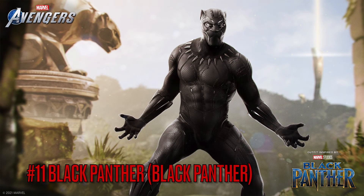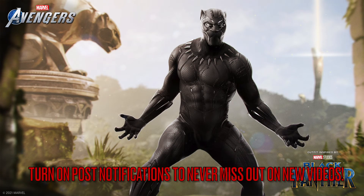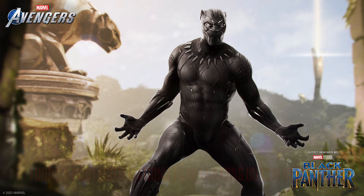Moving on to number 11 is the Black Panther solo movie suit. I really love the attention to detail on it. There's not much you can do with him since we only see two suits, unfortunately — unless they do a Killmonger one, which would be very cool, or the Golden Jaguar. But honestly it's a good suit with really great attention to detail. I picked it up because I wanted an MCU skin for him.